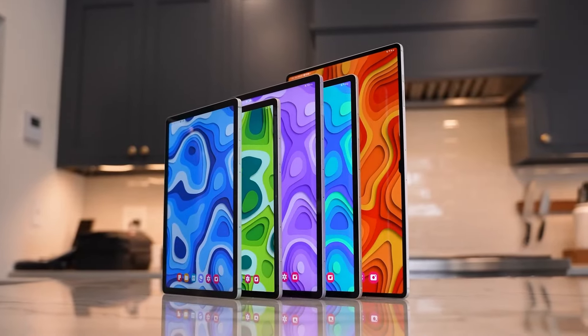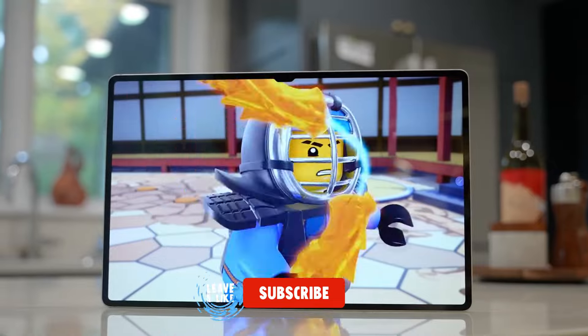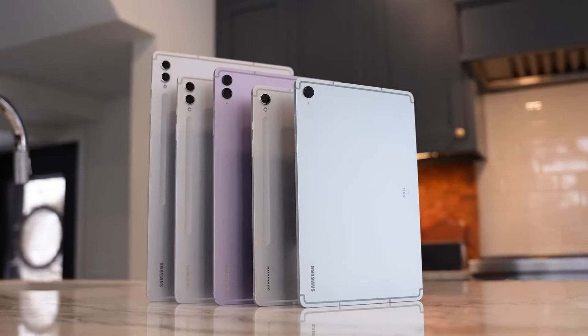If you found this video helpful, please consider giving it a thumbs up, leaving a comment, and subscribing to our channel. Don't forget to hit the notification bell icon so you never miss out on our latest videos.